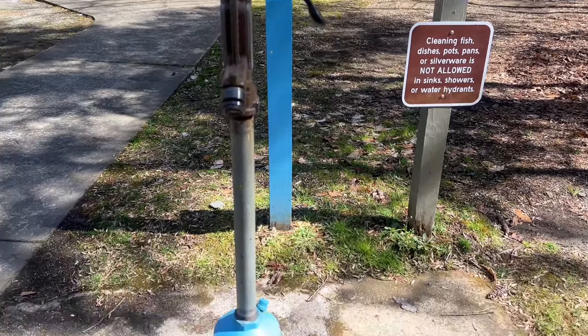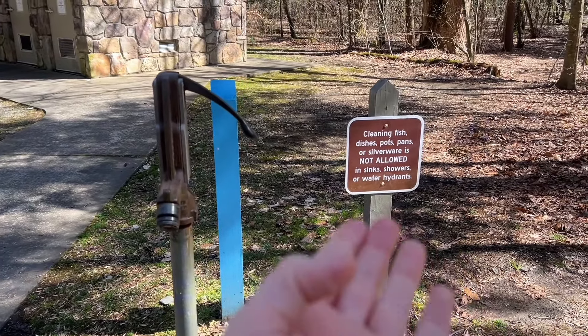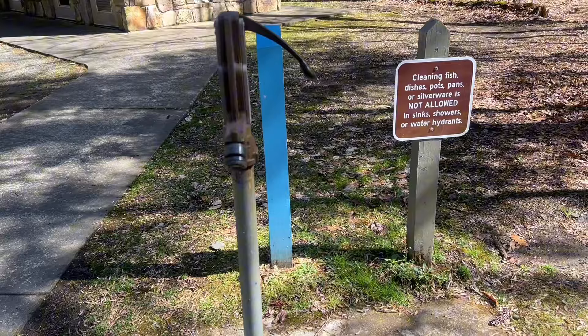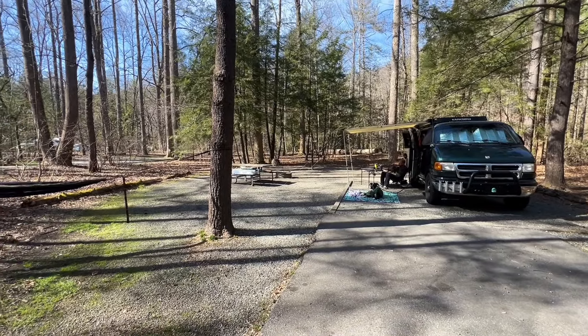This is one of the water stations so you just fill up your container. You're not really supposed to clean stuff over here. Now a very short walk back to our campsite — I see that Gunner's already been set up outside. He is very happy, he loves these trips. I'm really glad that even as a senior dog we can give him these experiences because I think it keeps him young and healthy. Let's do a little campsite tour now that we're all set up.